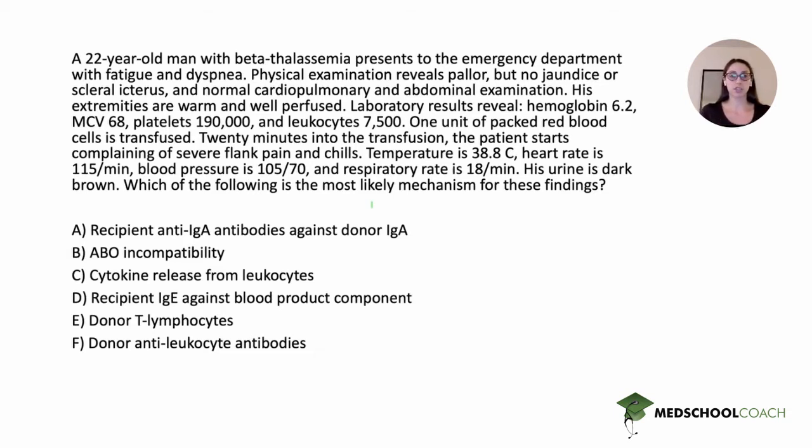The first step when we approach a question is always to read the last sentence — the question itself: which of the following is the most likely mechanism for these findings? This is a question about an underlying pathophysiology mechanism. We very briefly glance at the answer choices in about five seconds, and we see they are related to different pathophysiologic mechanisms involving immunoglobulins, T-lymphocytes, and cytokines — all immune-mediated mechanisms.